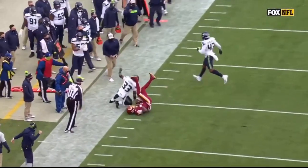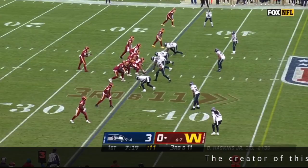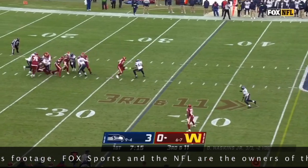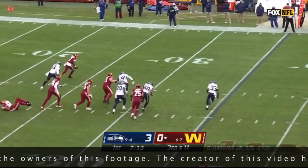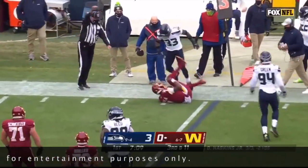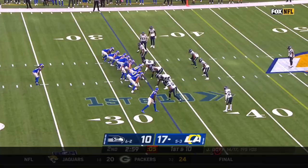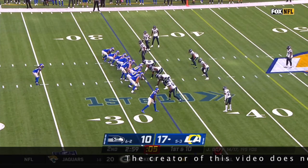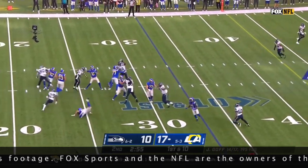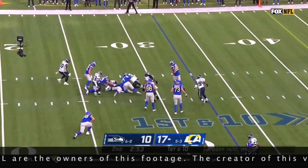This is absolutely fantastic from Jamal Adams. His pure instinct on this play is off the charts. You don't see safeties with sideline-to-sideline speed like this who also have the tackling ability of a linebacker. This just shows Jamal Adams' instinct — a nose for the ball is essential, especially when you're a box safety. Jamal Adams is basically a linebacker playing safety.